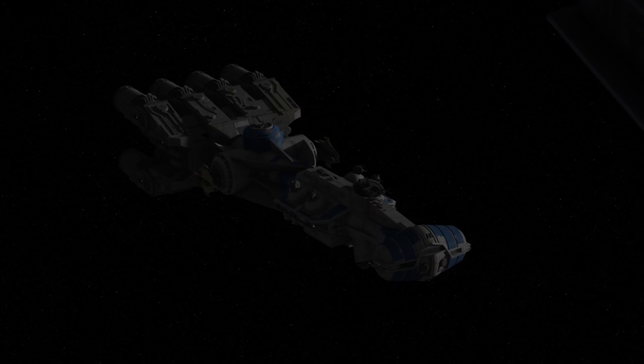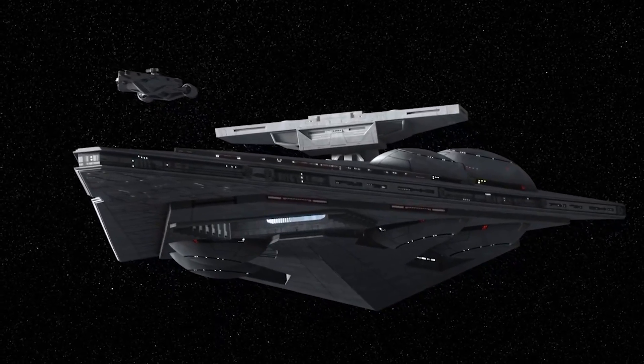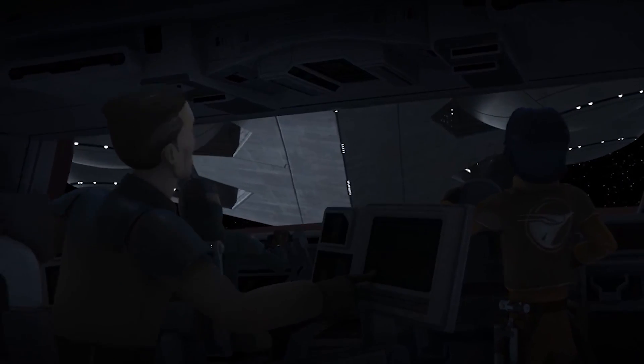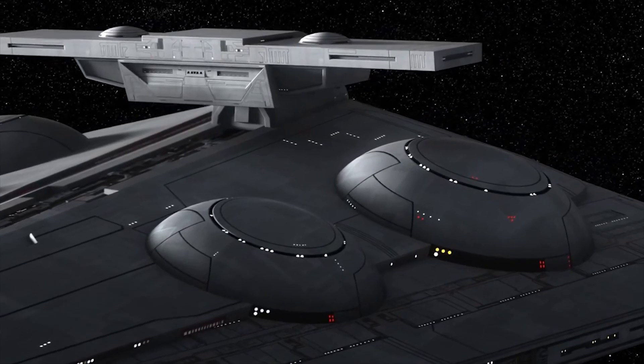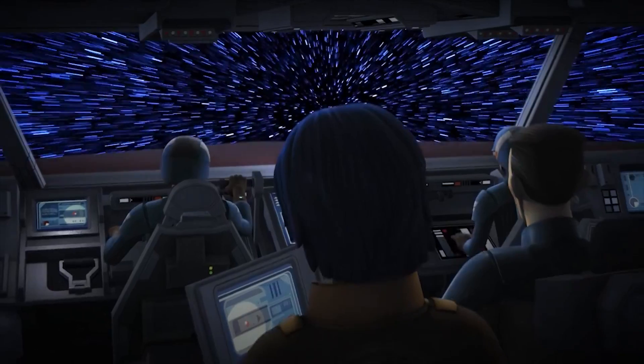Designed and tested a short few years before the Battle of Scarif, the Imperial Interdictor-class Star Destroyer represents one of the most pivotal innovations in the history of space warfare: the introduction of the Gravity Well Generator, a device that would open an entirely new theatre of tactics and strategy.